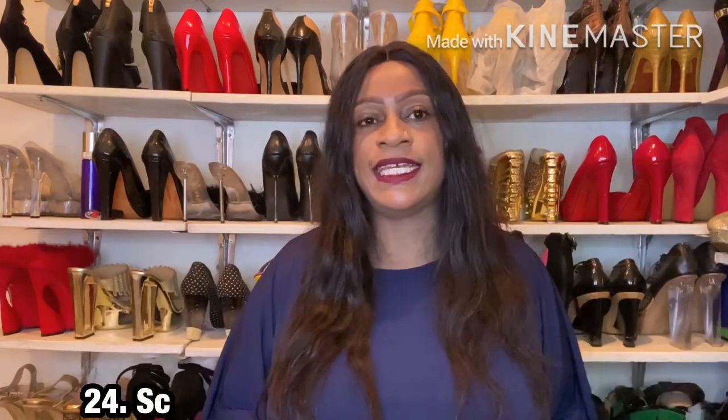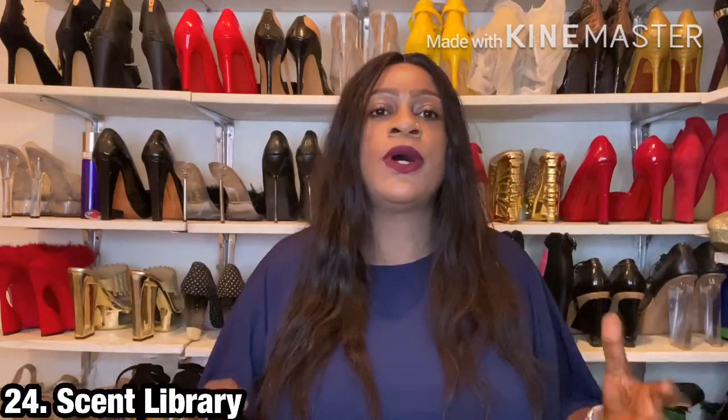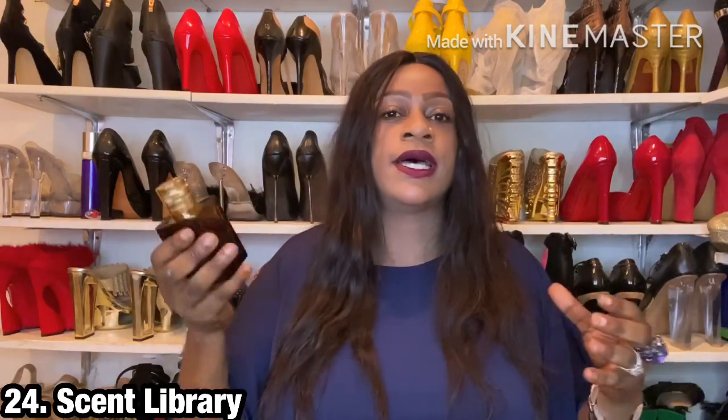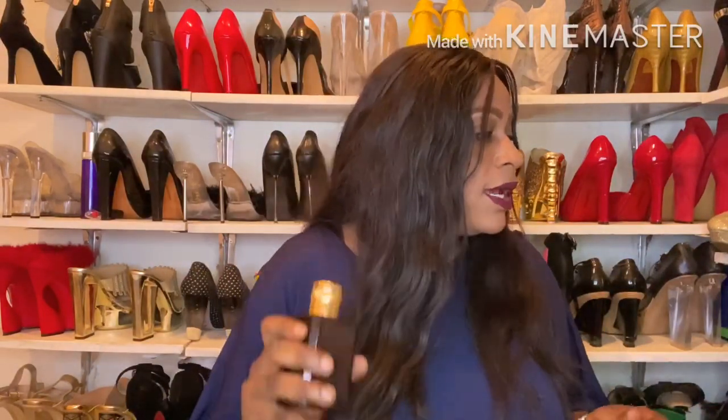The next point is to keep it in your scent library. I know our nose palettes change over time, and I'm a firm believer that you might not like a fragrance now but could start gravitating towards it again later. Keep it in your scent library for memory's sake and revisit it from time to time — you might fall in love with it again.